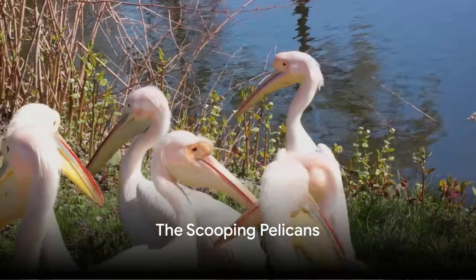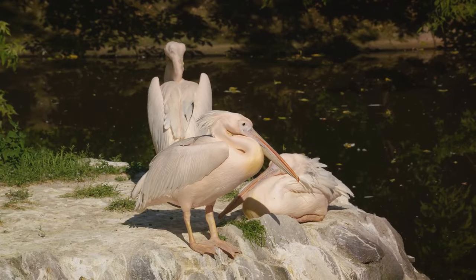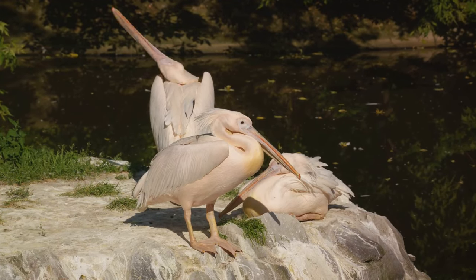Meet pelicans, the scooping fishers. These birds have a unique lower beak that acts like a pouch. They dive into the water, scoop up their meal, and let the water drain out, leaving just the fish behind. Clever, right?